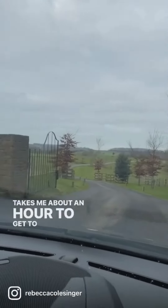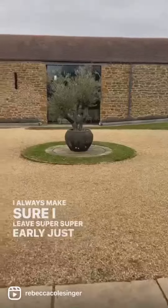It takes me about an hour to get to Dodford Manor. I always make sure I leave super early, just in case there's any traffic or you get stuck behind a tractor.